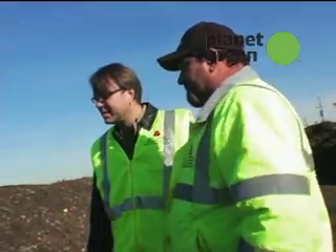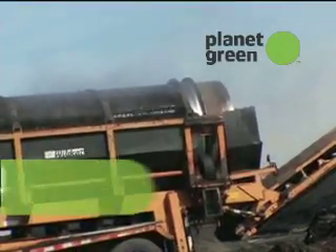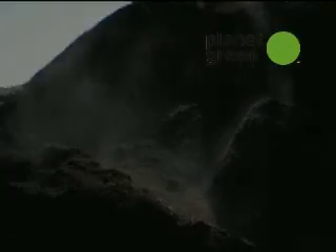This is ready for screening. So this one's ready? Yep. You dump it in the hopper and it goes through similar to the pre-screen. It has three-eighth screens in it — everything three-eighths or minus falls right through it. That there is your finished product. It's good-looking stuff.